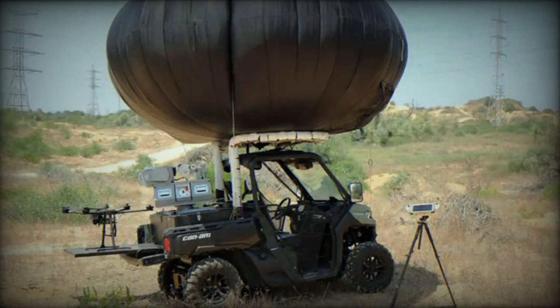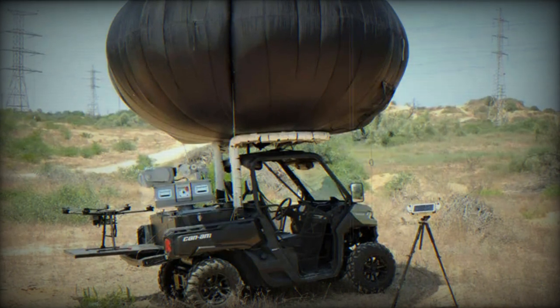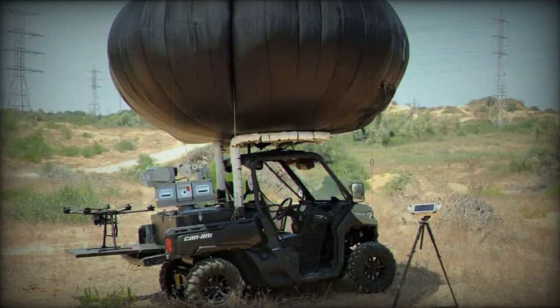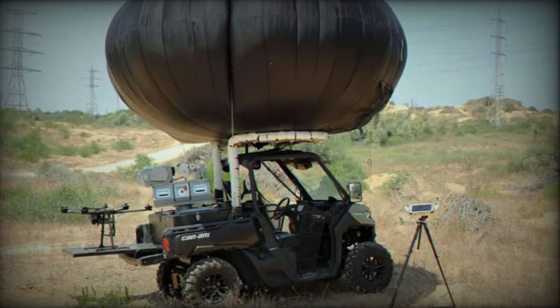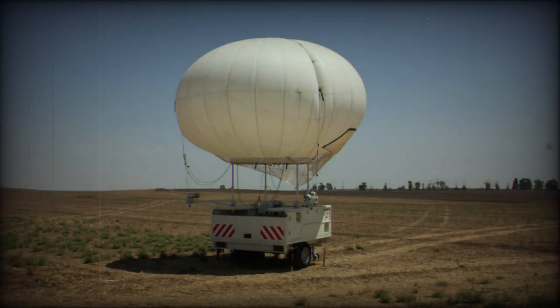RT LTA Systems Ltd, designer, developer, and manufacturer of the Skystar family of aerostats for use in intelligence, surveillance, reconnaissance, and communications applications, demonstrated their new SkyHai system for tactical missions.